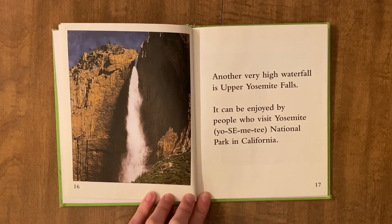Another very high waterfall is Upper Yosemite Falls. It can be enjoyed by people who visit Yosemite Park in California.